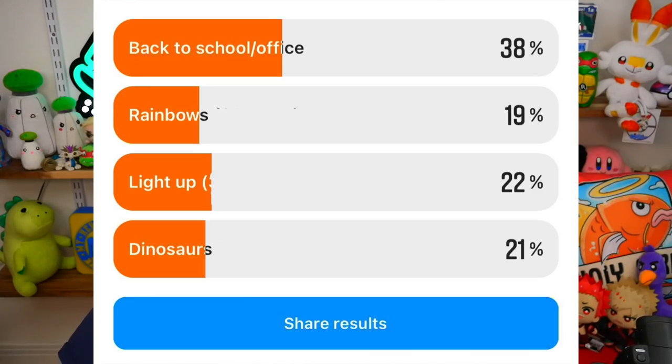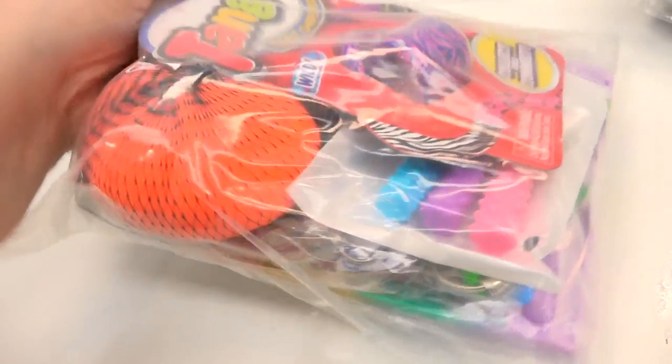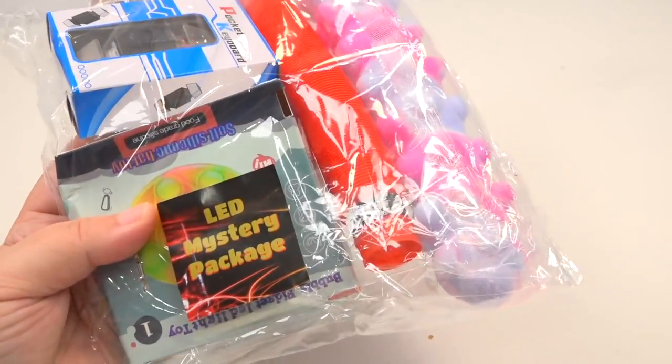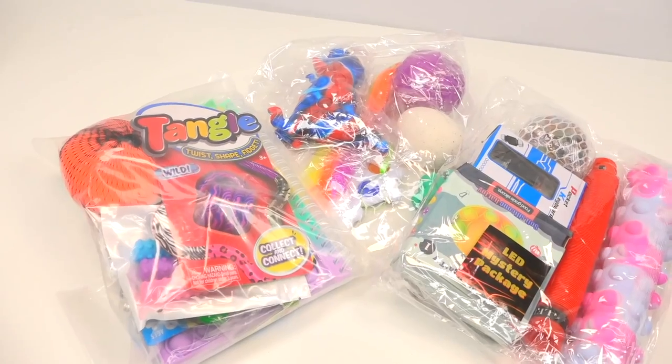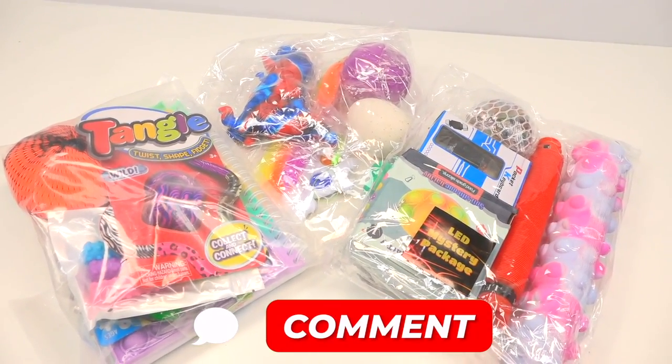We're going to be looking at three very specific ones. Thanks to Instagram votes, many of you decided we needed to see the mystery pack for the office and back to school. We also have the LED mystery pack — I will be putting flashing lights warnings when I use them. And you voted for dinosaurs, which was a really tight race with rainbows. I love dinosaurs — I actually wanted to be a paleontologist, but I majored in archaeology. Let me know in the comments which one you're most excited for me to unpack.